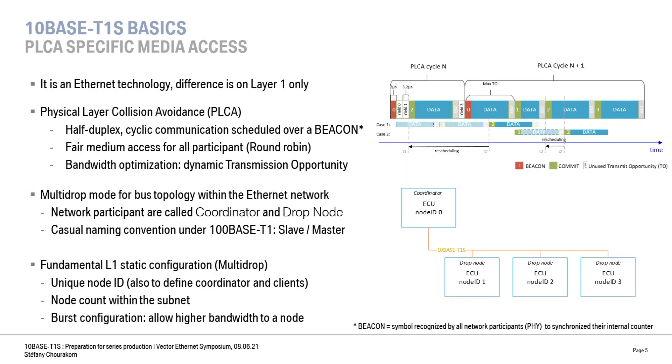10Base T1S is a new Ethernet technology for 10 megabits. The main innovation is on the physical layer with PLCA, which is a new media access method for half-duplex. It allows us to build bus topologies — also called drop nodes — within the Ethernet network. The transmission is cyclic and resynchronization goes over a beacon. All participants are granted sequentially a transmit opportunity within the cycle to send one Ethernet frame, and bandwidth can be optimized so that if a transmit opportunity is not used, the next node can transmit earlier.